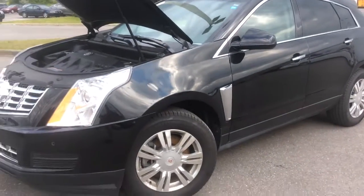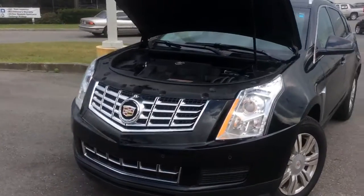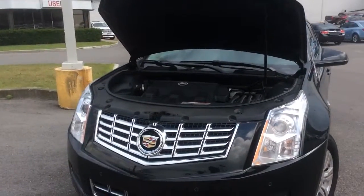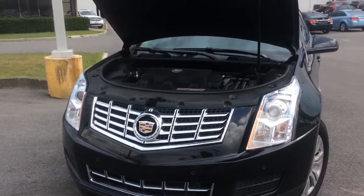Thanks for watching Boyer Pickering certified pre-owned walk-around videos. You can check out more of these by subscribing to our YouTube channel or by going to our website at boyergmpickering.com.